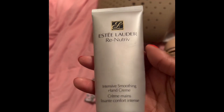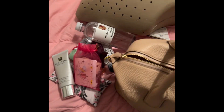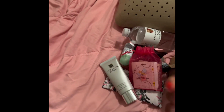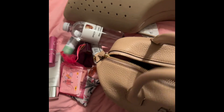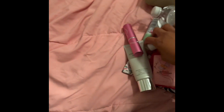This is that Estee Lauder hand cream — I told you guys I would not repurchase and I don't recommend it. I'm almost finished using it. It's really, really thick, so if you're a person that likes emollient creams, you might want to pick it up. It's normally $60 or you could get it as a free gift when Estee Lauder is doing a gift. Here's my miniature Lysol spray — purse-size Lysol spray.